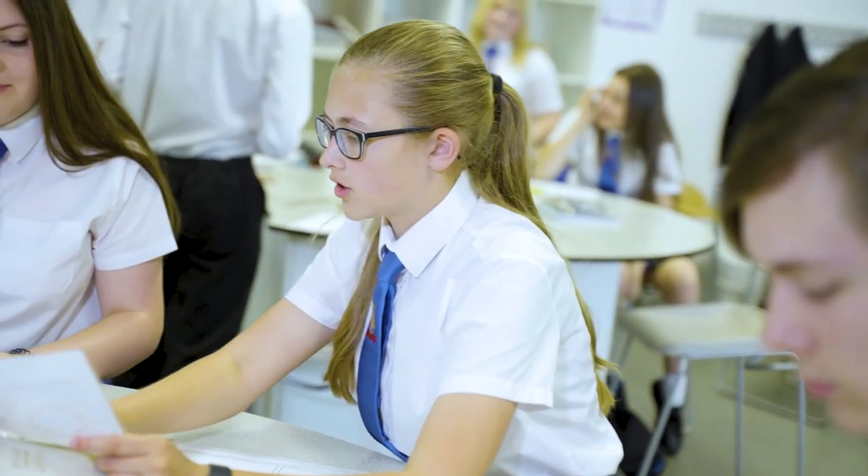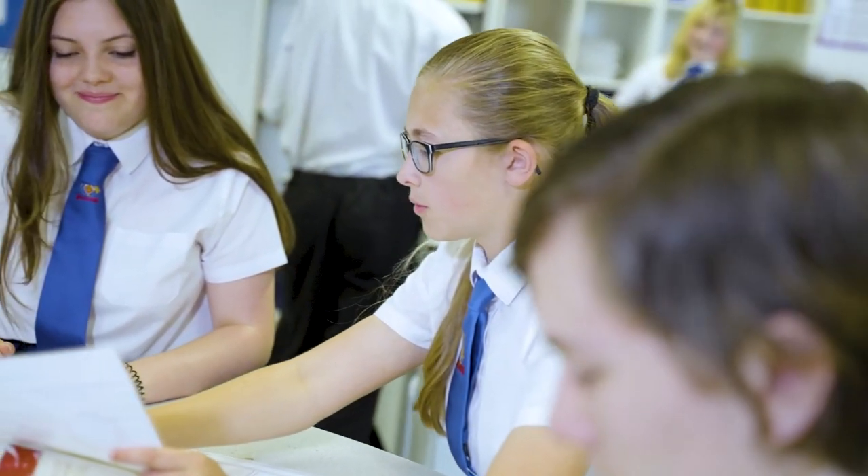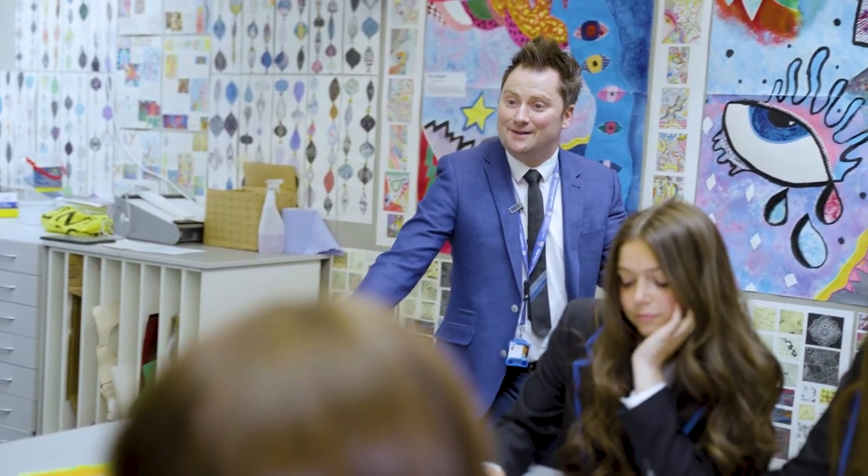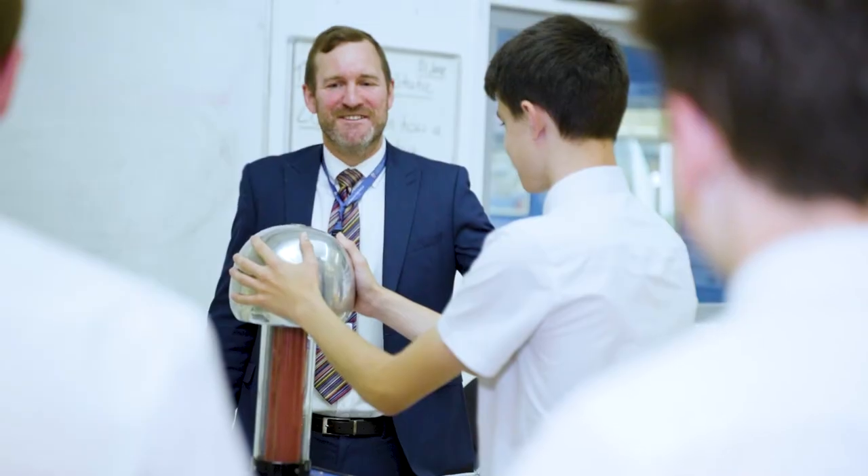I love working at Wade Deakin for many reasons. Our students are wonderful — they work hard, they want to succeed, and they're polite and respectful to each other. We like to think of Wade Deakin as a family; the relationships we build are so important to the life of the school. I'm also very proud to work with such a talented, dedicated team of staff who won't accept anything but the best for our students.